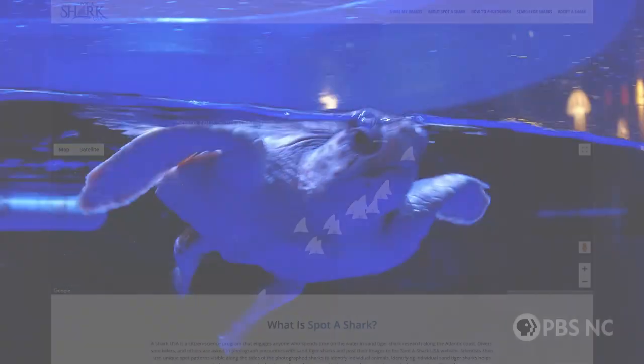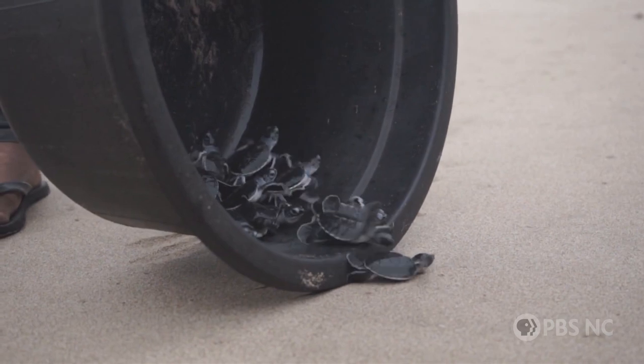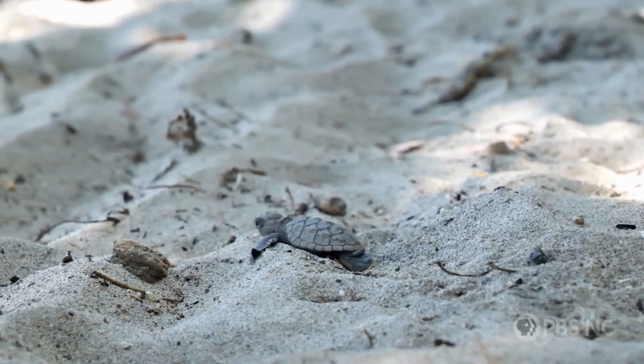Another project we have is with our sea turtles. There are sea turtles that migrate up and down the coast of North Carolina all year long, and sometimes they do wash up when they are sick or injured. So here at the North Carolina Aquarium, we do rehabilitate cold-stunned sea turtles, get them healthy, and return them to the wild.